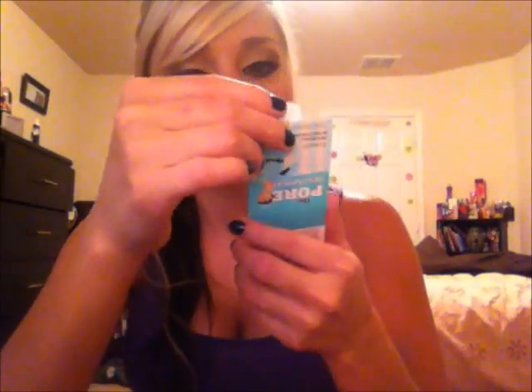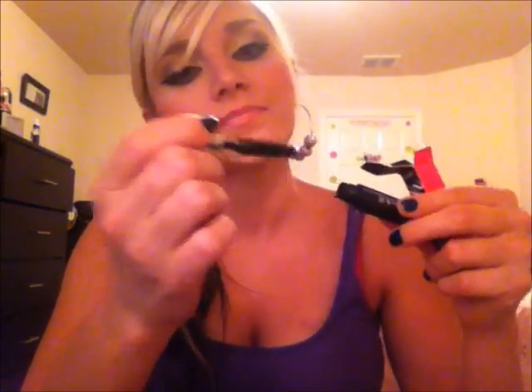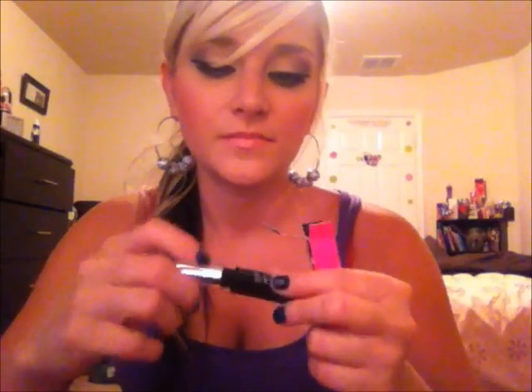The second product in the free set is the Pore Professional, which is a pore minimizer. You're supposed to focus on your problem areas. I've been noticing my pores a lot and it's really working my nerves, so let's see if that'll help. The third product is Bad Gal Lash mascara — it's a pretty good size mascara considering the other two products were so little. It comes with a big fat brush, which should be some fun stuff.